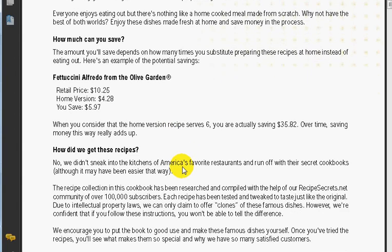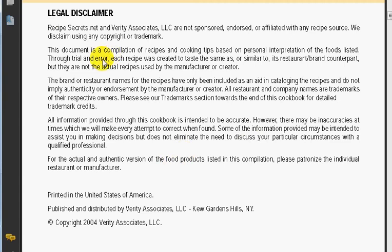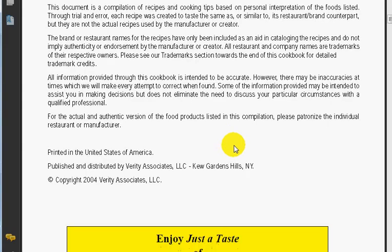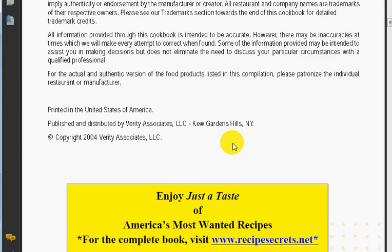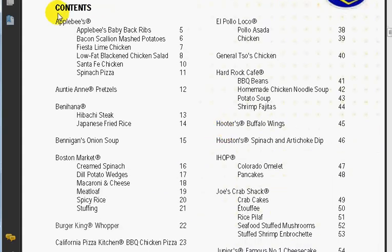If you scroll down, I'm going to take you to where it says the contents and legal disclaimer. So you've got the contents here, and obviously you've got a list of so many restaurants.